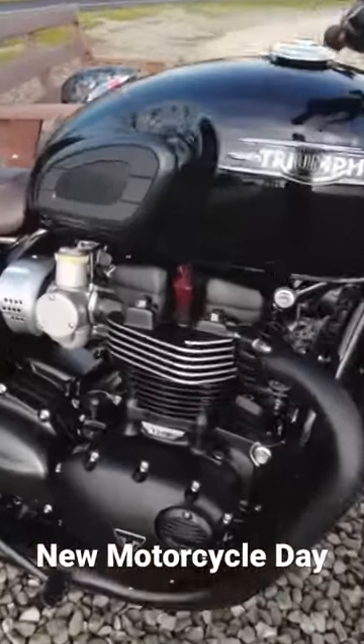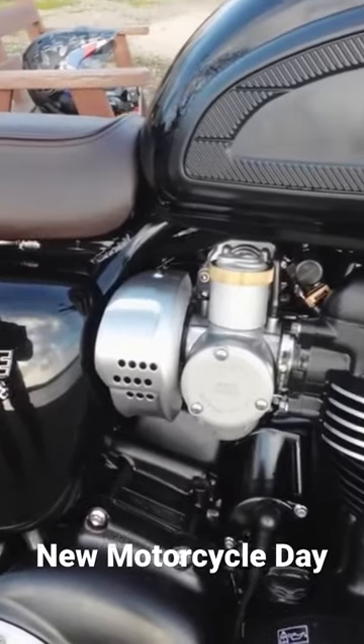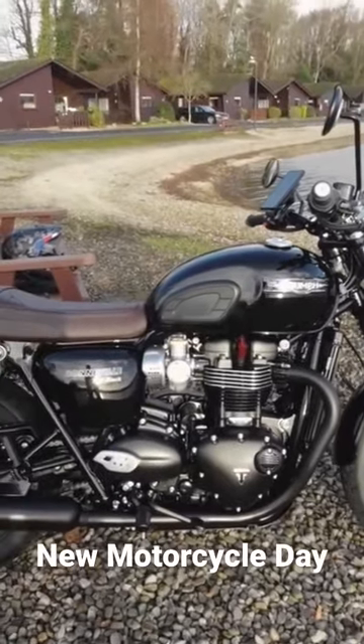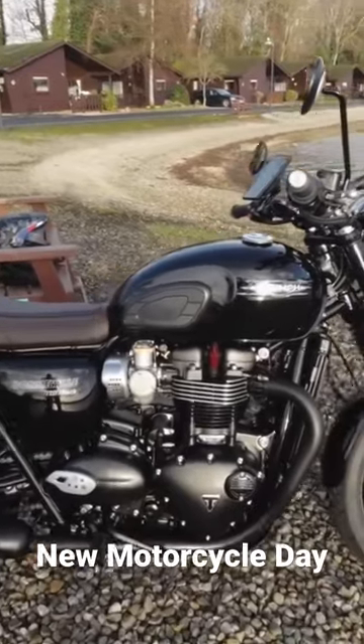It's got the 1200cc high torque engine in, obviously the fake carbs there with it being fuel injected. And this 2022 model is super nice on the throttle — even with it being fuel injected, there's no jerkiness or anything like that.